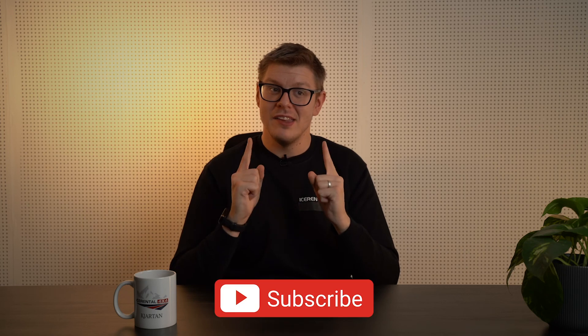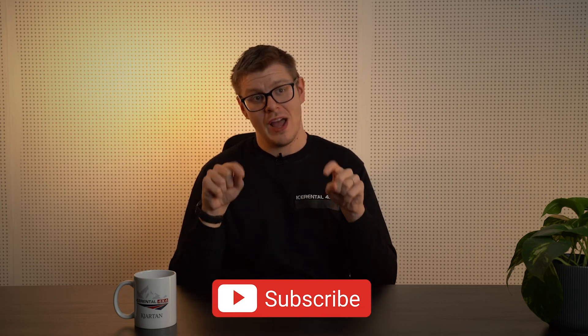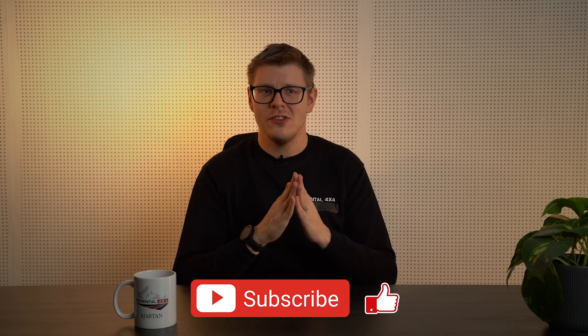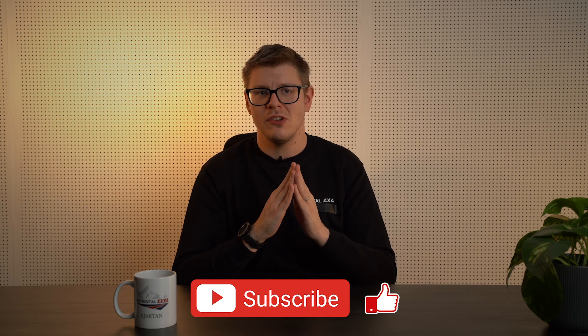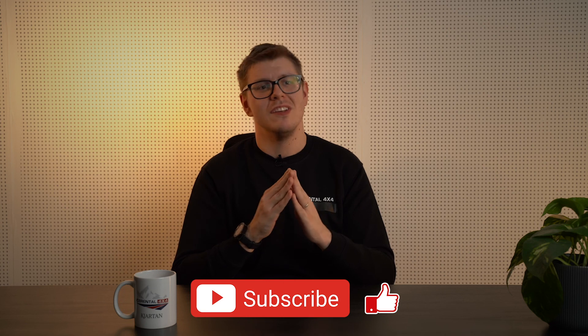That's it for today's video. If you like it, please give it a thumbs up, subscribe to our channel for Icelandic Adventure, and comment below if you have any questions or topics you would like us to cover. Take care, drive safe, and I'll see you next time.